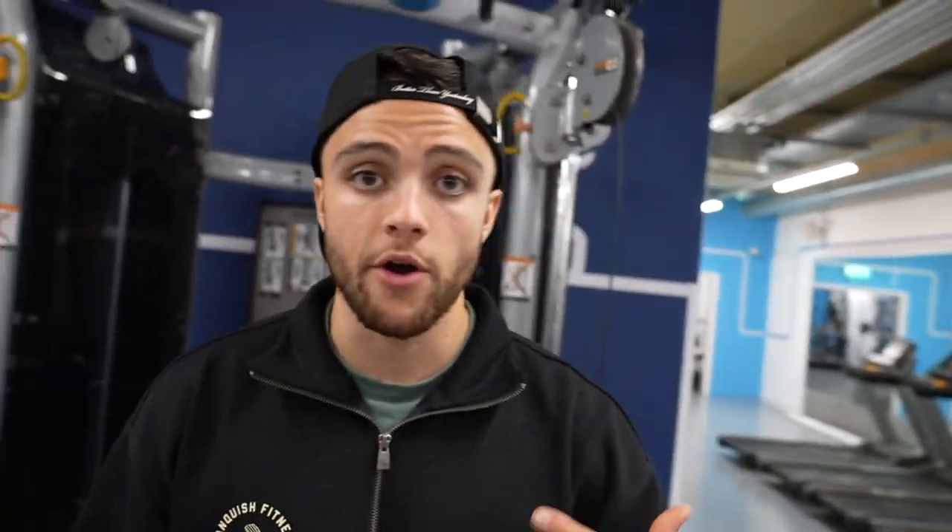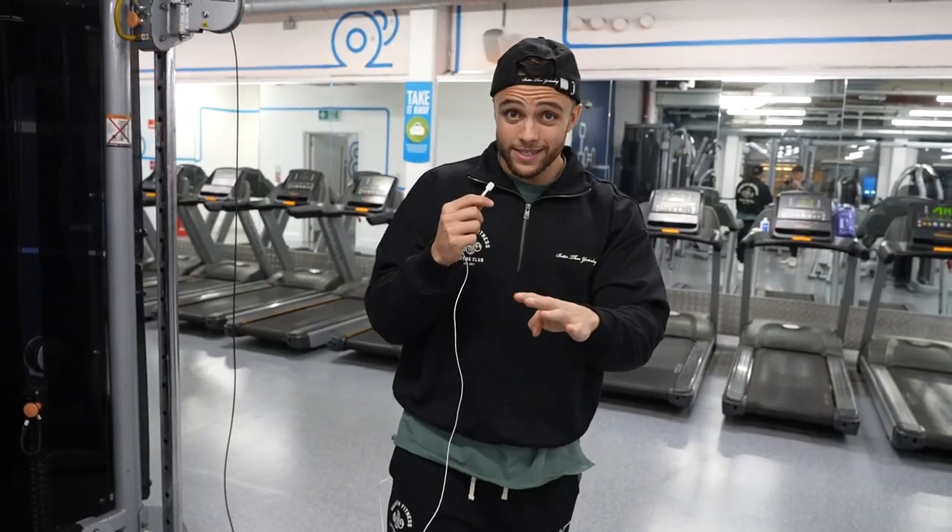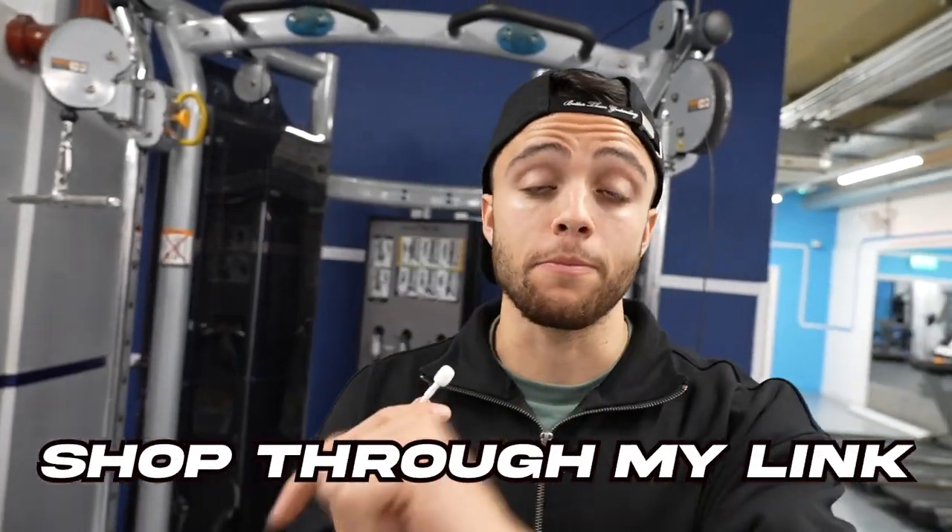If you like what I'm wearing, I'm rocking the new collection from Vanquish — the new Lifting Club collection. It's nine pieces in four different colors and their biggest drop in a very long time. It's launching on the 28th of October, so keep your eyes peeled. If you want to support me, make sure you shop through my link.